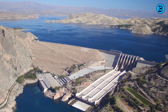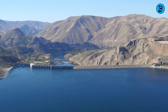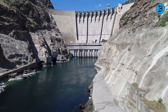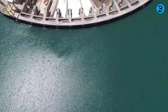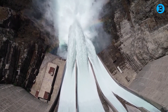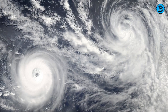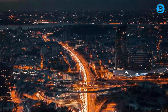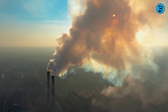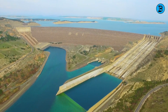The Ilisu Dam not only breaks records in size and capacity but also offers significant economic and social benefits. It contributes around 2% of Turkey's total electricity demand while saving approximately 2 million tons of carbon dioxide emissions annually, aiding in mitigating the impact of climate change. Additionally, the dam enhances Turkey's energy security and diversification, reducing its dependence on imported fossil fuels while increasing the share of renewable energy sources.